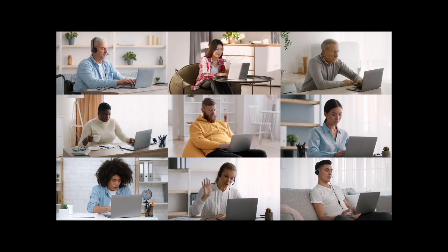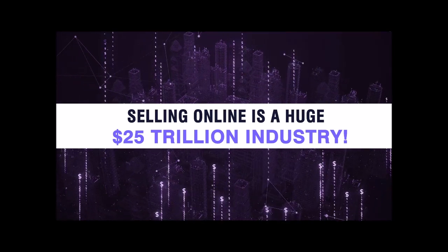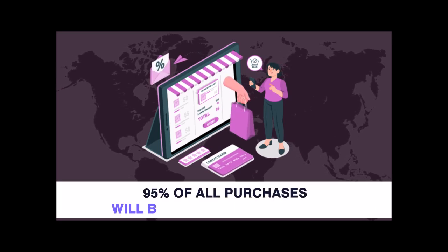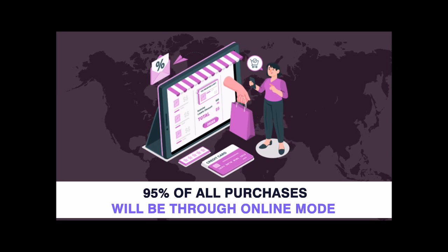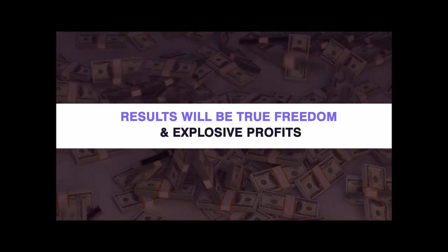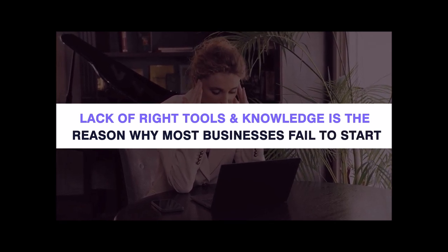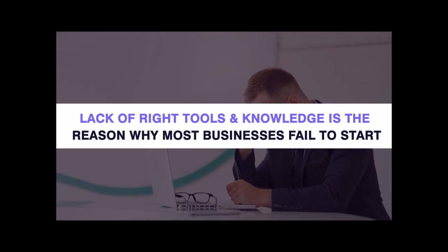This is not to brag, but to make it clear that they know how to sell online to tons of hungry buyers. Did you know that selling online is a huge $25 trillion industry? And according to NASDAQ, by the year 2025, 95% of all purchases will be online. When you tap into its immense power, the results can be true freedom and explosive profits. But the lack of the right tools and knowledge is the reason why most businesses fail to start, even after having a great vision and a great product.